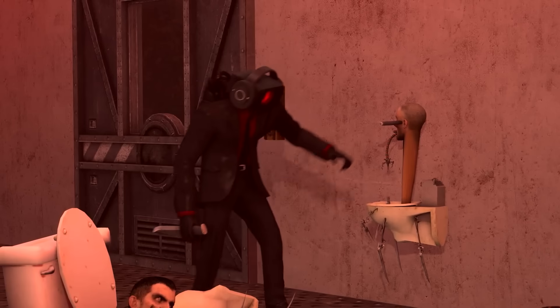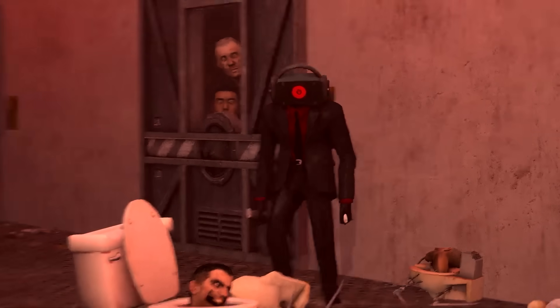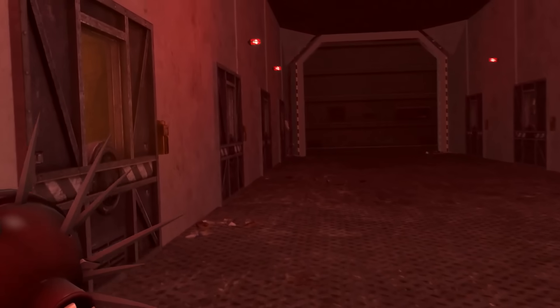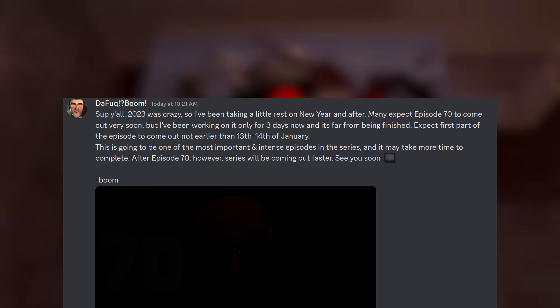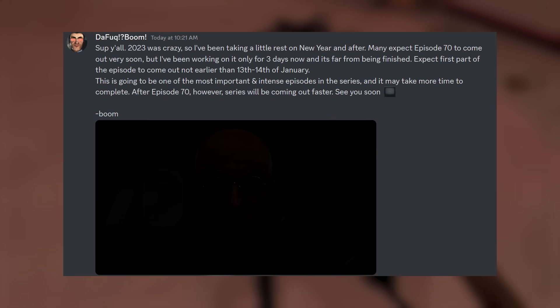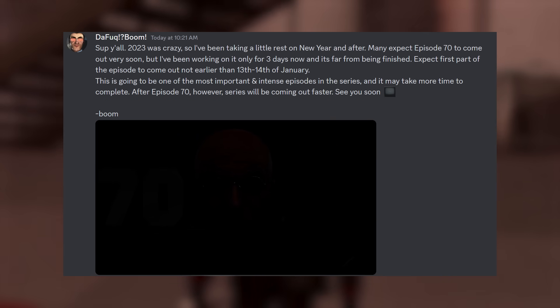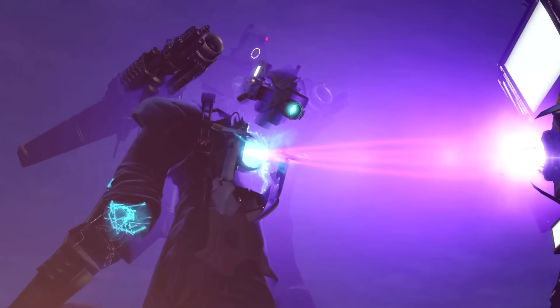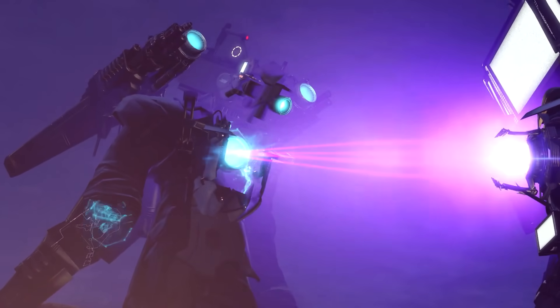Before we get into the episode, Boom wanted me to mention that because of some IRL circumstances, he might not be able to finish the episode until the 14th. He already mentioned this in the announcement he made a couple days ago, but it looks like the episode might be delayed a bit more. Still, I'm assuming that if he can finish the episode and perfect it on time, he'll still upload it on the 14th.